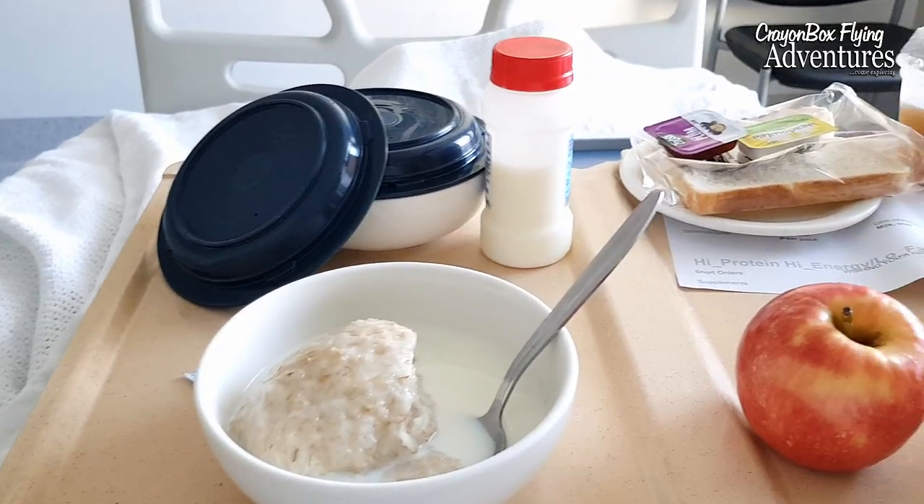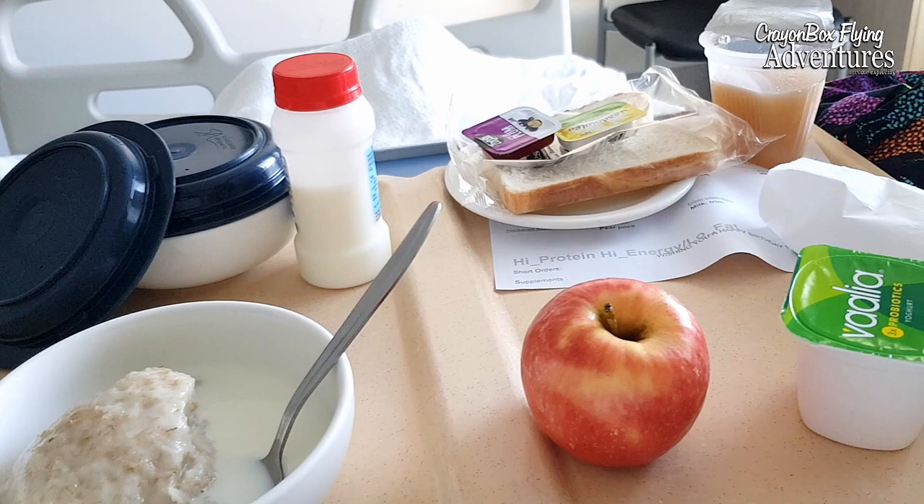Good morning. I've been told I might be transferred back to my hometown hospital today. Today I'm going home and I'm being flown home. I'm not sure which aircraft yet, but it looks like probably RFDS. We're going to start this video with the Westwind jet.